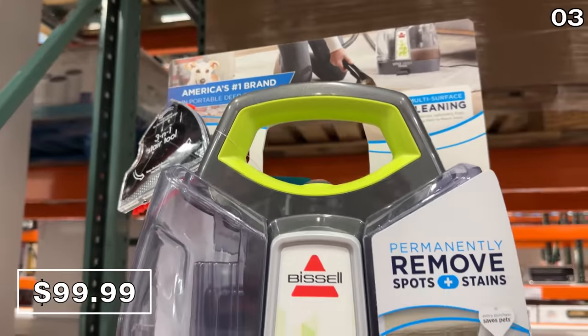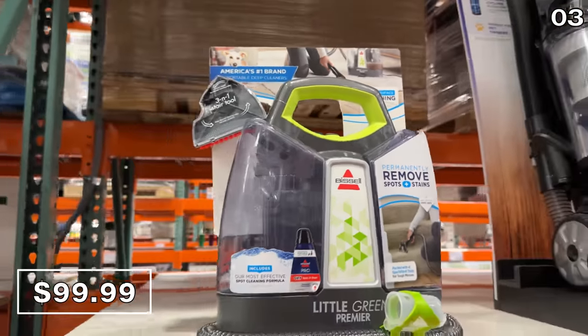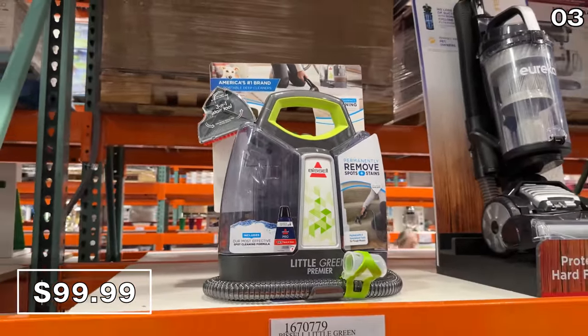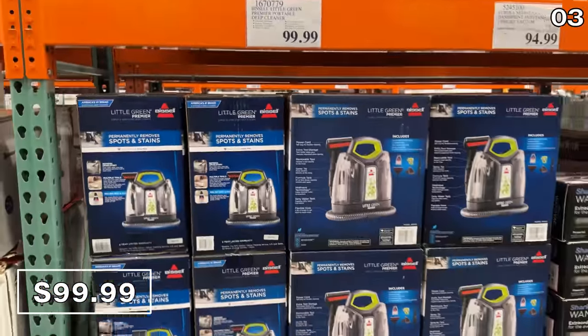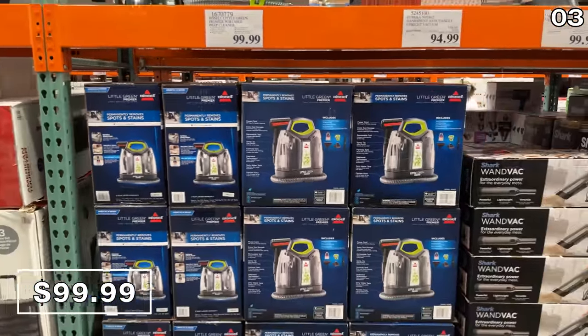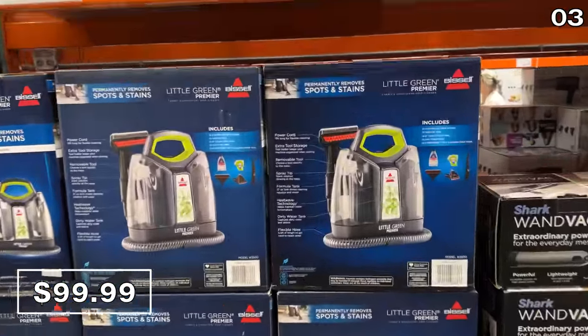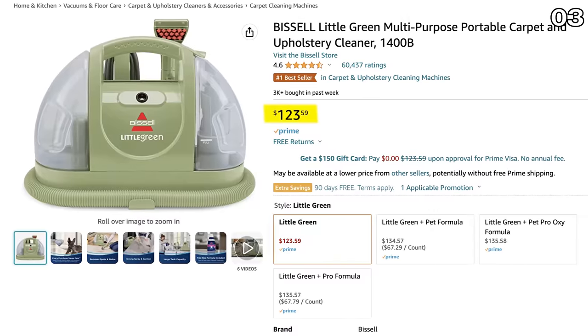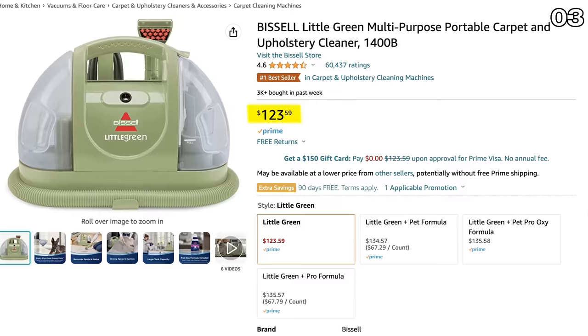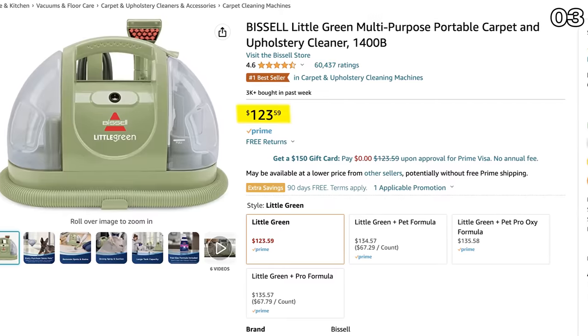Point three begins with one of the most adored small appliances — the Bissell Little Green Machine for $100 at Costco. This is the premier version of the beloved Bissell green machine that includes extra accessories and a pro cleaning solution. The non-premier version with more than 60,000 nearly perfect reviews is $123 on Amazon.